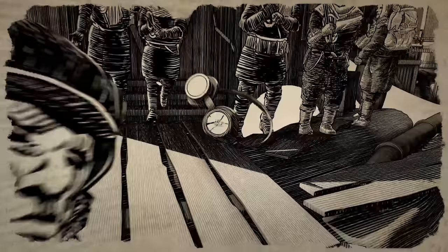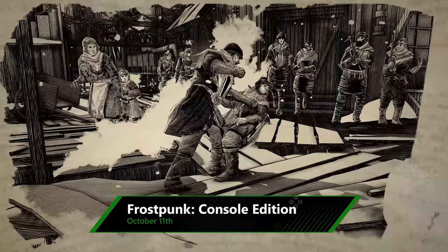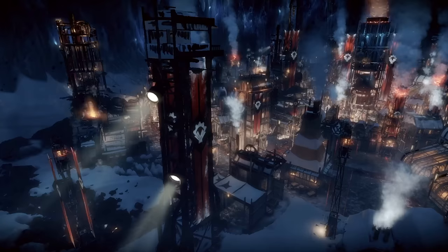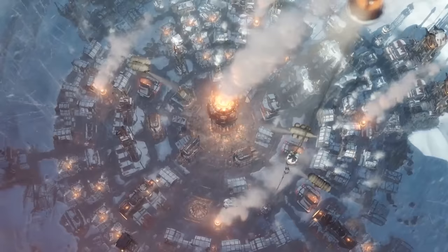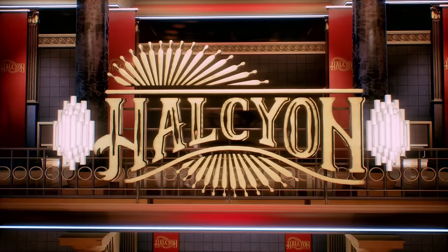Also coming to Xbox One this month is Frostpunk Console Edition, taking the apocalyptic Ice Age strategy game and giving it a controller-friendly makeover. As mayor of a steampunk settlement of survivors, you're in charge of building, managing resources and making tough decisions about who and what you're willing to sacrifice to make it through the deep freeze. Coming complete with post-launch content, you can pick up Frostpunk Console Edition from the 11th of October.